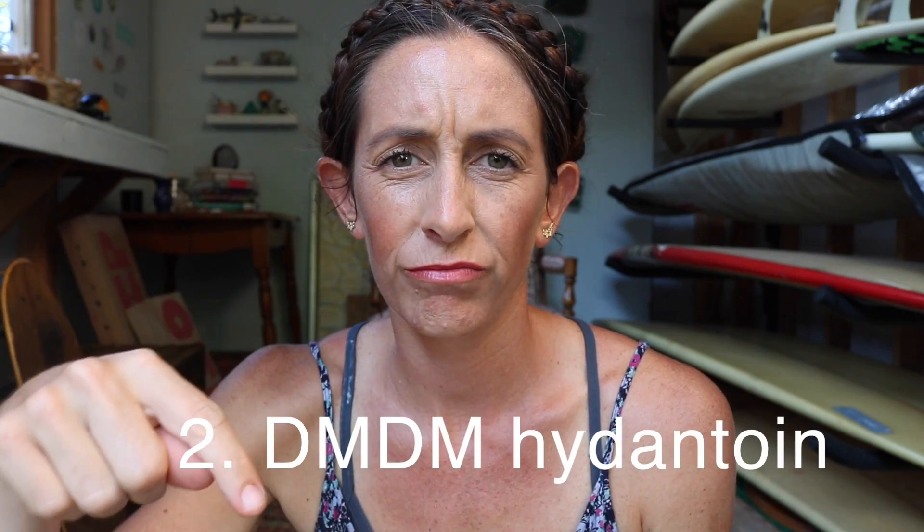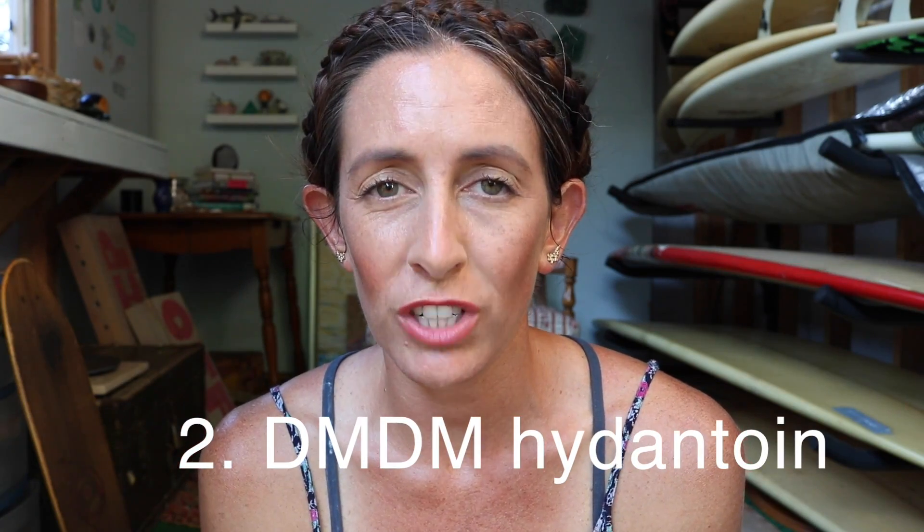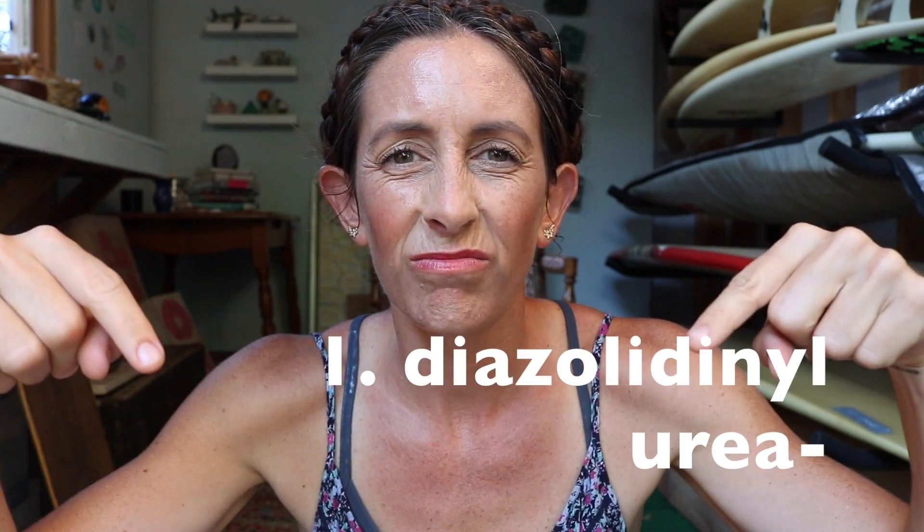Number one — it's really hard to pronounce. In the EWG database, 242 products were listed with this ingredient. Number two — not going to try to pronounce that one either. The EWG site listed 1,200 products containing this ingredient. Number three — also difficult to pronounce. According to the EWG database, 819 products.